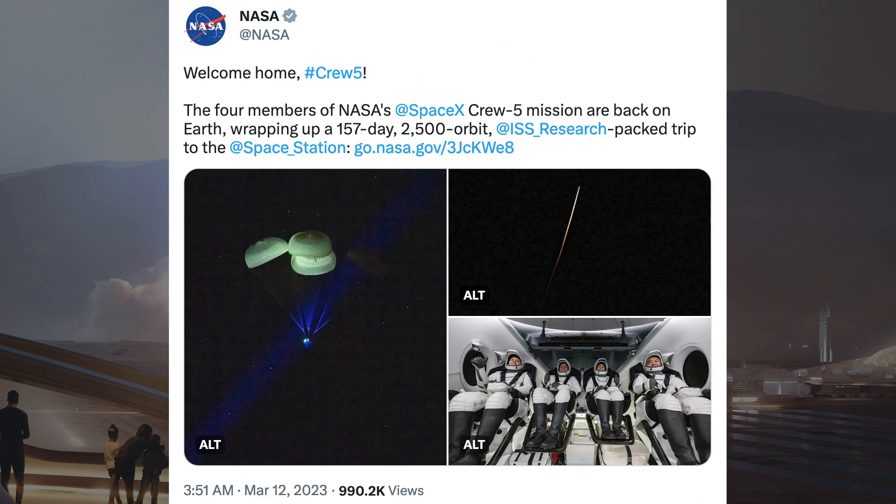The astronauts of the Crew-5 mission have now returned home. NASA posted a tweet saying the 4 members of NASA's SpaceX Crew-5 mission are back on Earth, wrapping up a 157-day, 2,500-orbit ISS research-packed trip to the space station.